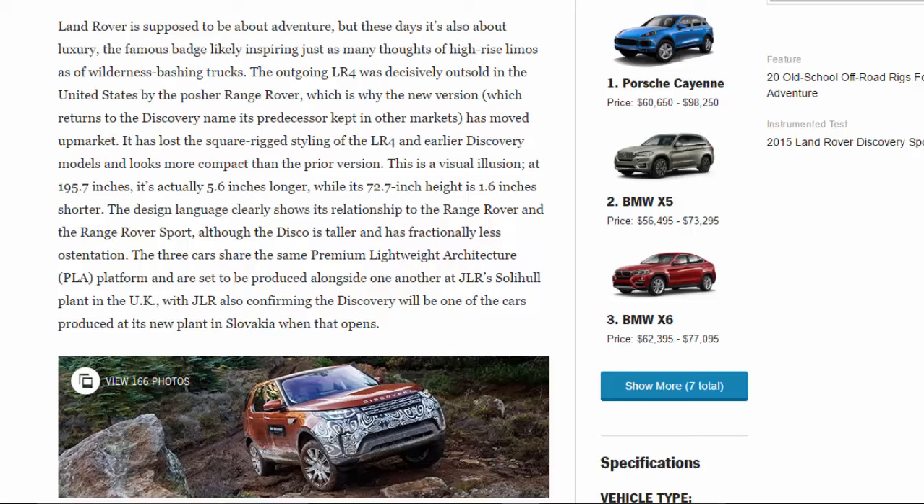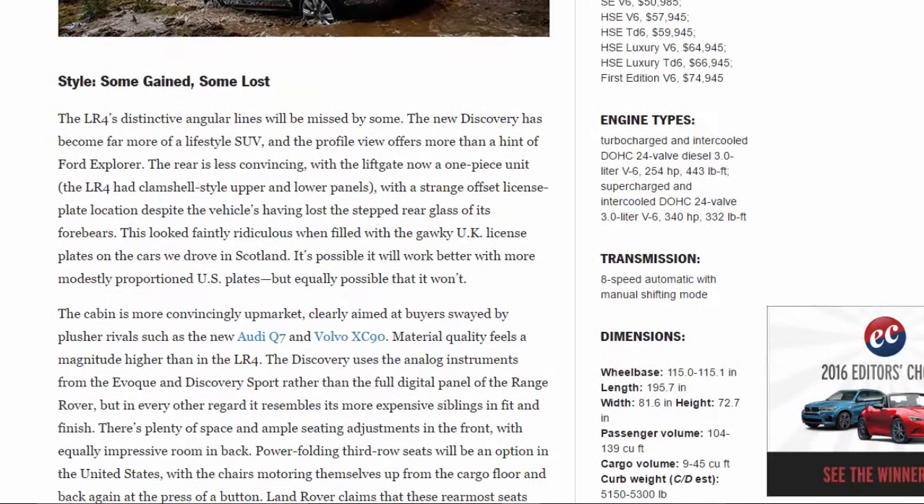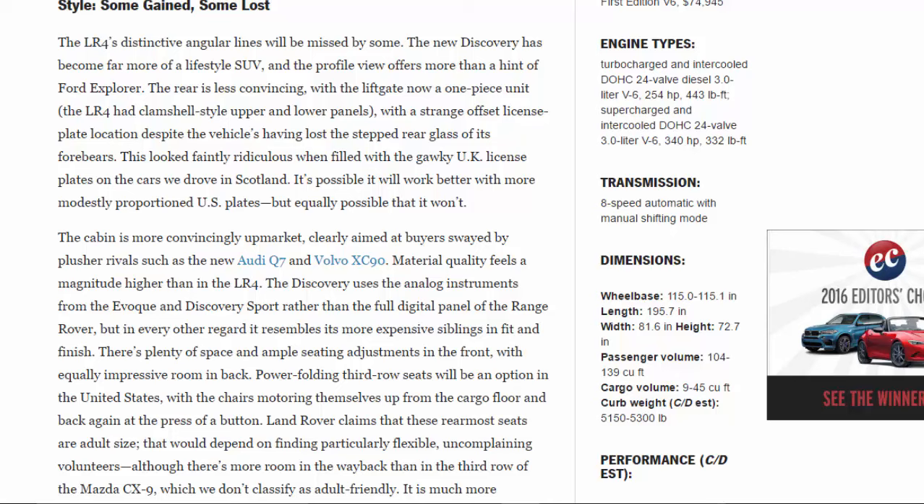The Disco is taller and has fractionally less ostentation than the Range Rovers. The three cars share the same Premium Lightweight Architecture (PLA) platform and are set to be produced alongside one another at JLR's Solihull plant in the UK, with JLR also confirming the Discovery will be one of the cars produced at its new plant in Slovakia when that opens. The LR4's distinctive angular lines will be missed by some — the new Discovery has become far more of a lifestyle SUV.